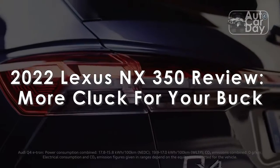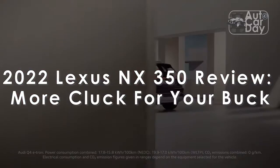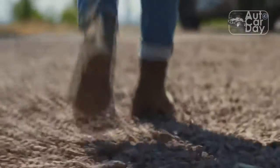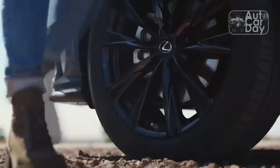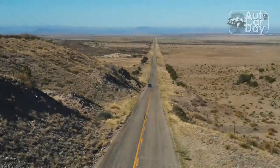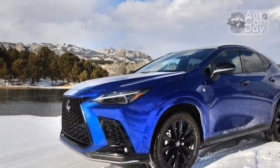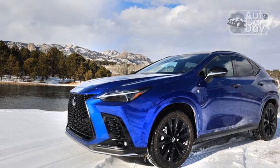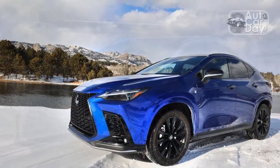2022 Lexus NX 350 review — more clock for your buck. After transitioning its stale look to something flashier in the early 2010s, Lexus has taken a more conservative design tack for this decade. This evolution-over-revolution approach comes to the Lexus NX for 2022. I'll never understand this conservative approach, because the subtly redesigned NX is a dramatic improvement over the vehicle it replaces. It just doesn't look like it.